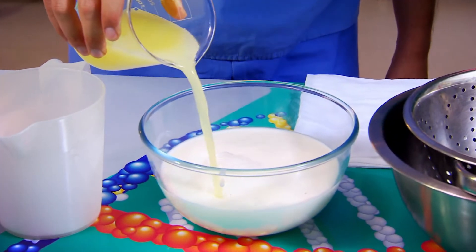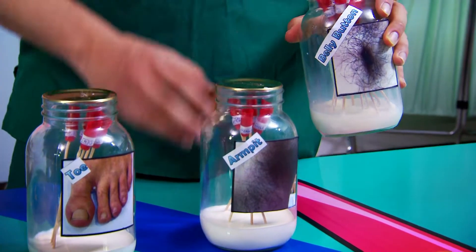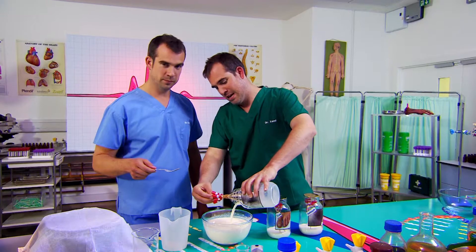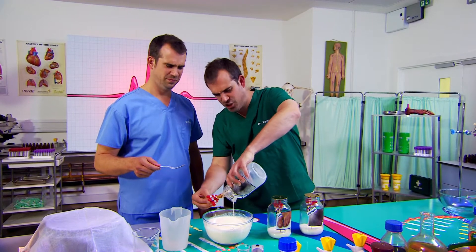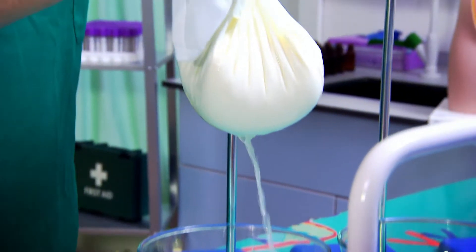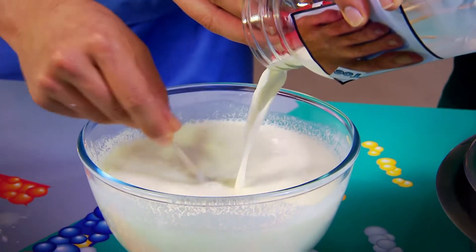Don't worry, the bacteria used in the cheese you eat is perfectly safe. Let's get cheese making! The most important ingredient for my body cheese is my unique body bacteria. Get in there and start making cheese! Because the mix of bacteria on my body is unique to me, my cheese should smell like my body and nobody else's.